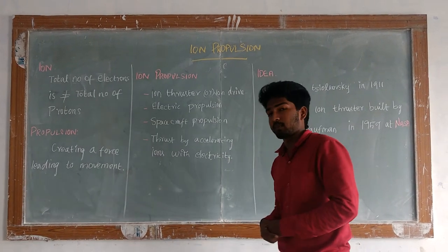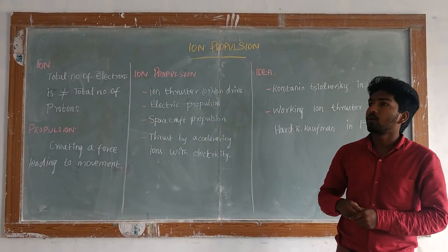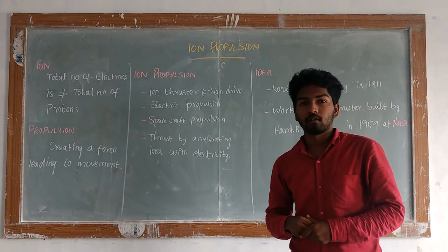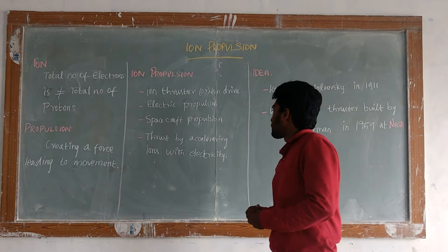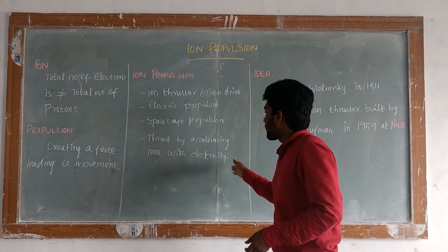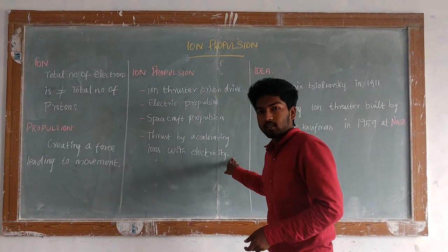The mobility is used in space to accelerate out of the atmosphere. The incident of motion cannot be used. The thrust is achieved by accelerating the ions using electricity.